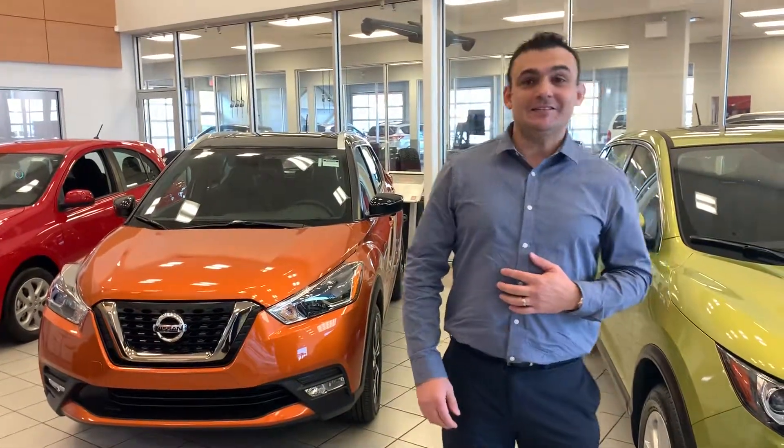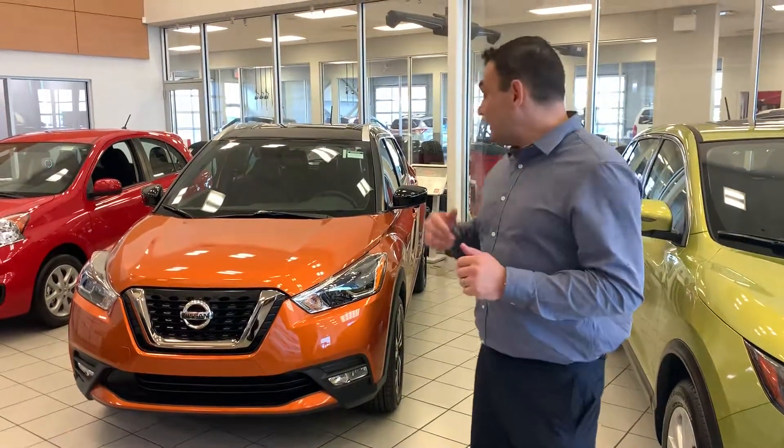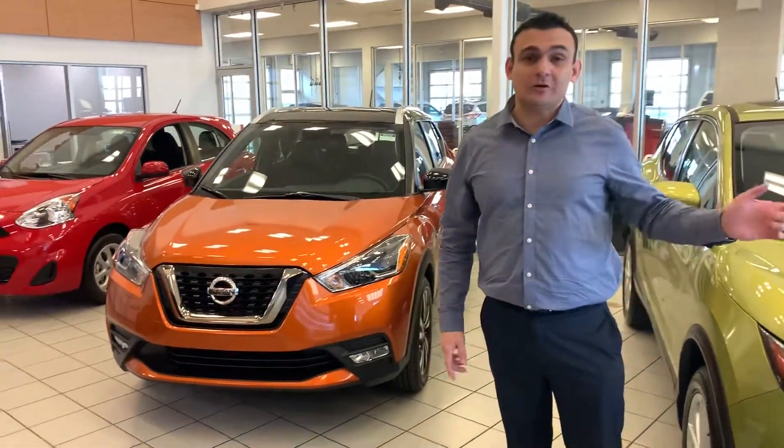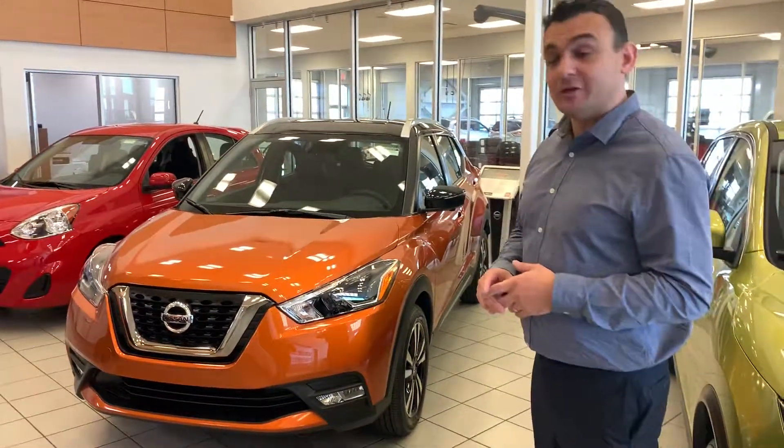Hello again, Ashley Sal here, LA Nissan. Just wanted to give you another option if you are trading in that Micra. So here's the Nissan Kicks. It is a little smaller than that Kicks Cry I showed you, probably a little closer to that Micra size that you're already familiar with.